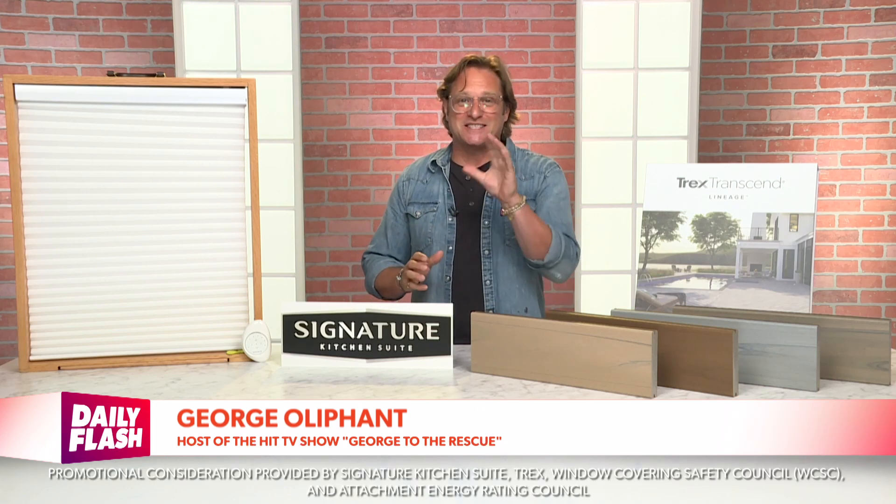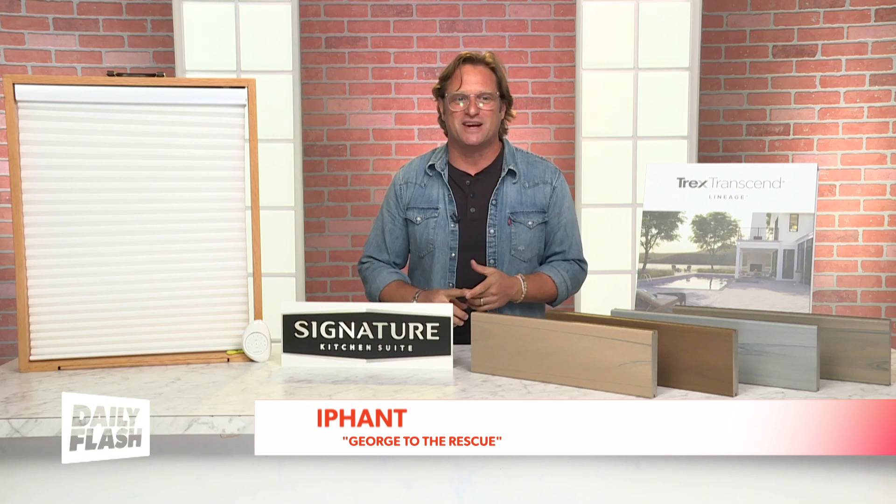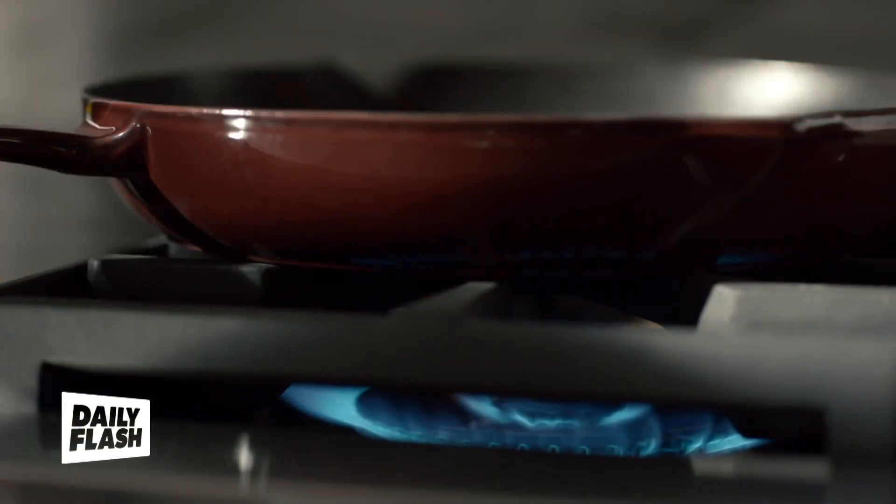For all of the home chefs out there, I've got something really special for you. The luxury brand Signature Kitchen Suite has got a culinary game changer that will elevate any kitchen — it is their new 36-inch pro range. It is one of the most versatile on the market.